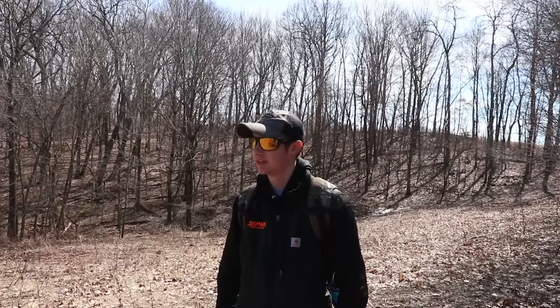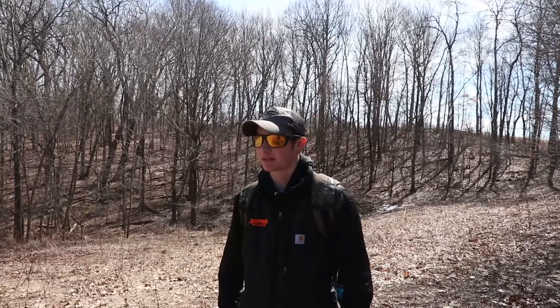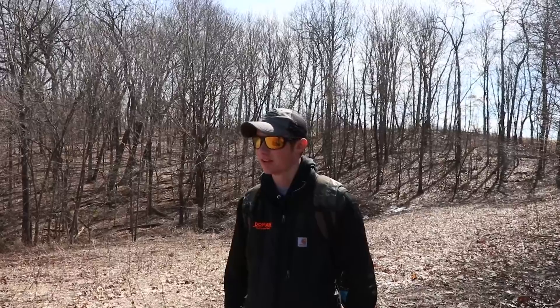So far today we just found one smaller shed. We just got done taking a break and ate some lunch. We're back out in the woods, gonna go check some of the south sides of the ridges and check some of the bedding areas — the little points where the deer bed a lot — hopefully come up with some more sheds.